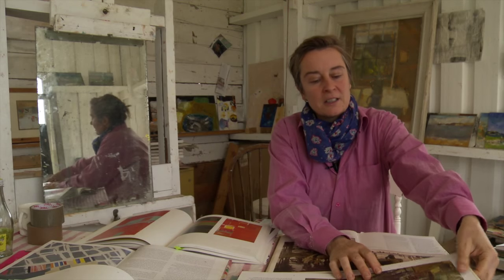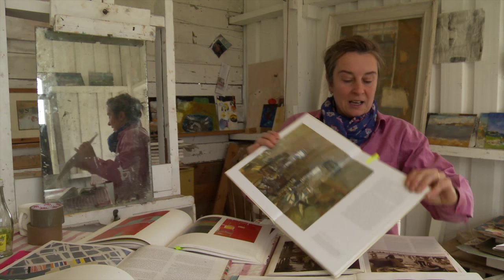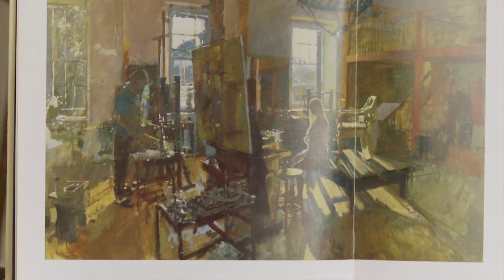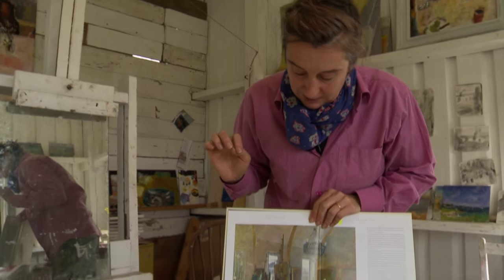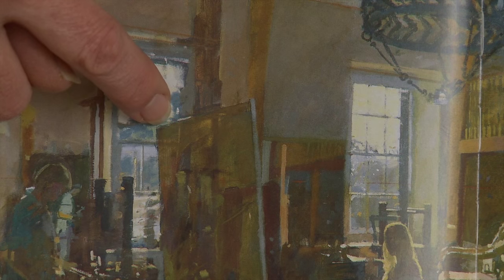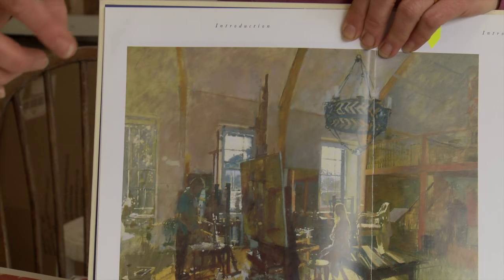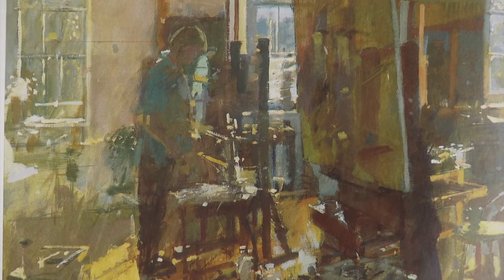Looking at another artist who lives on the South Coast — a living artist as opposed to Stanhope Forbes — this is Ken Howard, and it's a wonderful painting of his studio in Mousehole, just around the corner from the other painting. You can see it's exactly what we've been talking about: it's very much about tone. You've got a fantastic depth of field, you can really see a long way out of these windows, and the light is pouring in. It's about tone and depth of field.